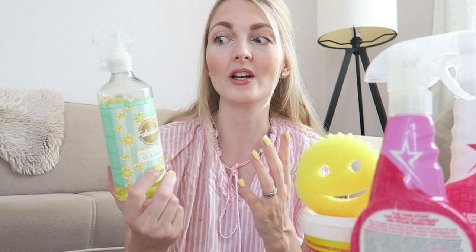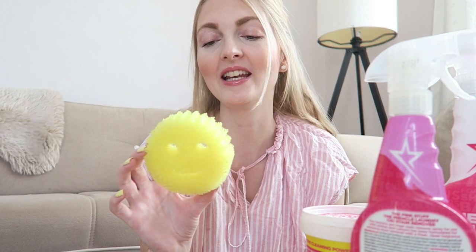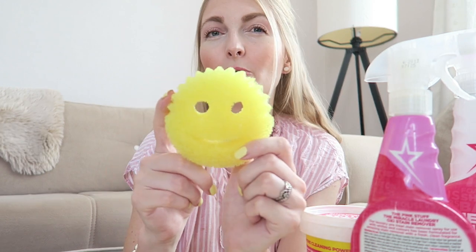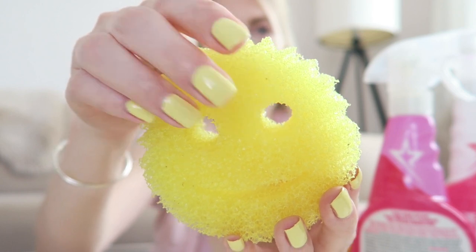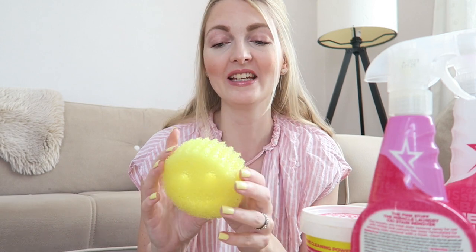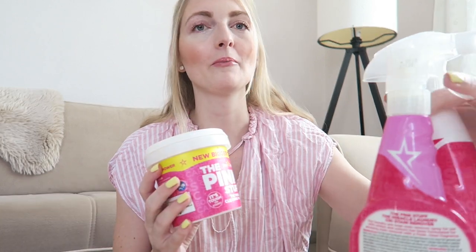The next thing I really love is the Scrub Daddy. This is a huge hype on TikTok and Instagram and I really understand it because it is amazing — such a weird texture. I use this to clean the bathroom, the shower, and also the stove. It's super hard right now but it changes with hot or cold water. I always struggled to clean the shower but this makes it very easy, and I've used it lots of times already and it still looks brand new.